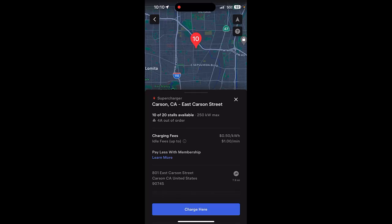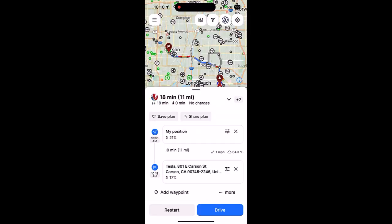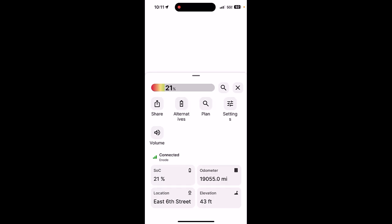Now we're going to get ourselves there. I like to use A Better Route Planner, which I'll open right now. I've already pre-entered that Carson Tesla Supercharger into A Better Route Planner. I'm connected to Enode through A Better Route Planner, so it's showing my current state of charge at 21%, and it's also showing my estimated state of charge when I get to that Tesla Supercharger at 17%. We're going to tap drive.